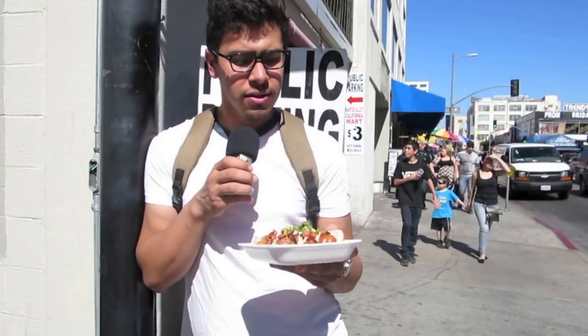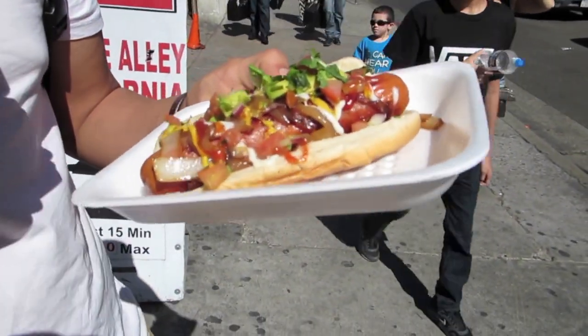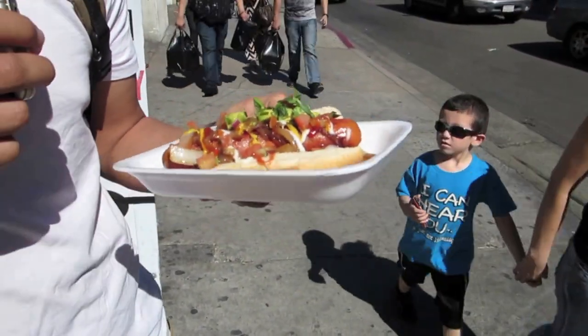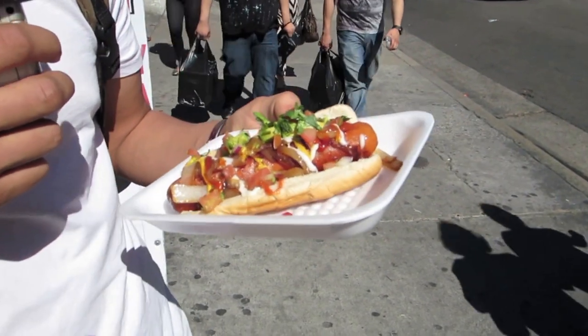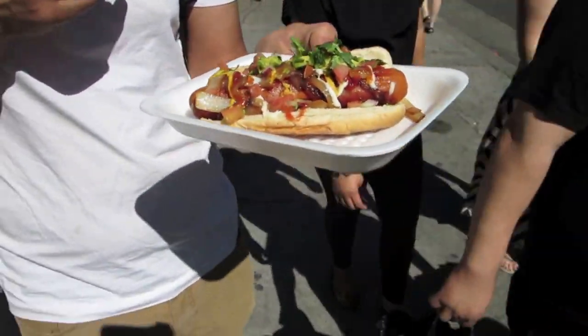So we found our hot dog. A little closer description — we can see that it has avocado, cilantro, onions, mayo, mustard, ketchup, and obviously the hot dog is wrapped in some tasty bacon.